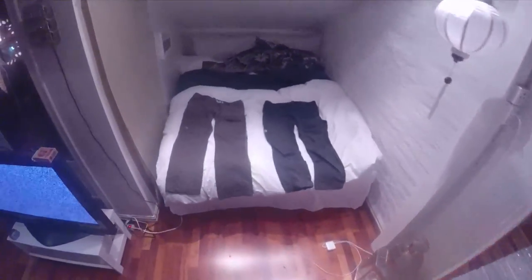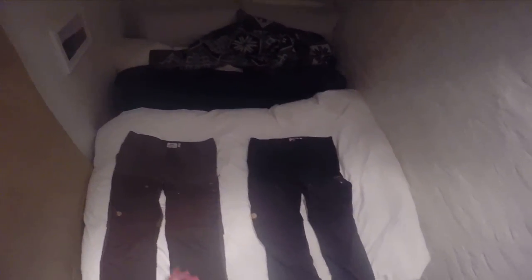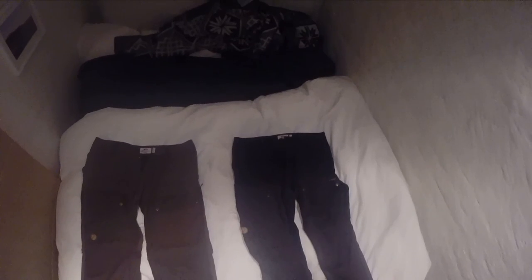Fjallraven actually makes an awesome trekking belt — I'll put a link to it. It's a slightly stretchy material but super flat with just a simple plastic buckle, which makes it the perfect hiking belt.